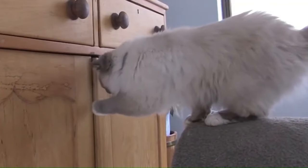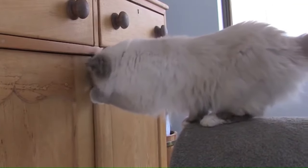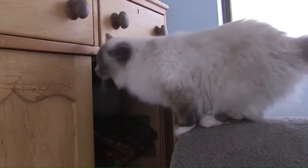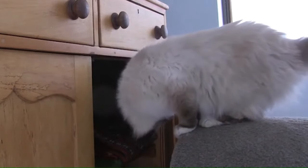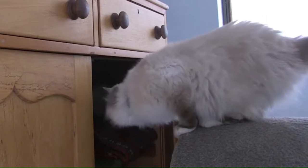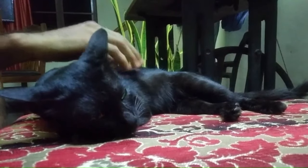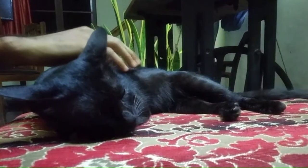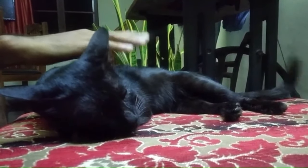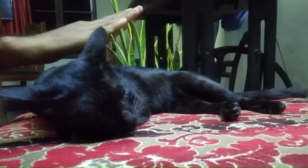Number 18: Birman. From Burma, also called the Sacred Cat of Burma, the Birman is a long-haired, color-pointed cat distinguished by a silky coat, deep blue eyes, and contrasting white gloves on each paw. The breed name is derived from Birmanie, the French form of Burma. Number 19: Bombay or Asian. From the United States, the Bombay cat is a breed known for its sleek, black coat resembling a miniature panther. This medium to large-sized cat has a muscular build, rounded eyes that are typically gold or copper in color, and a distinctive, glossy coat that requires minimal grooming.